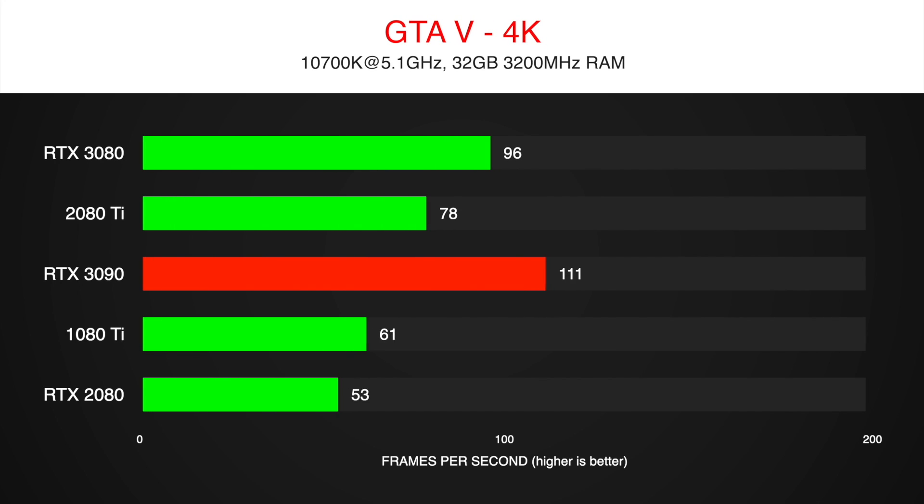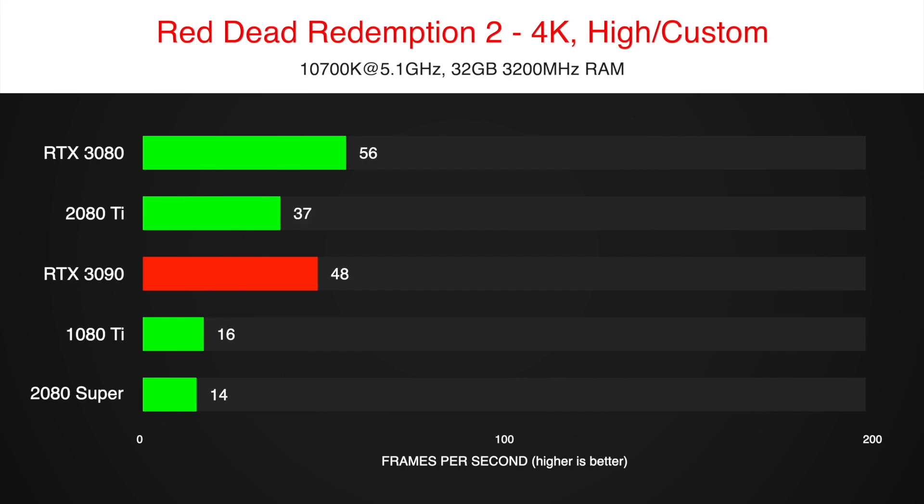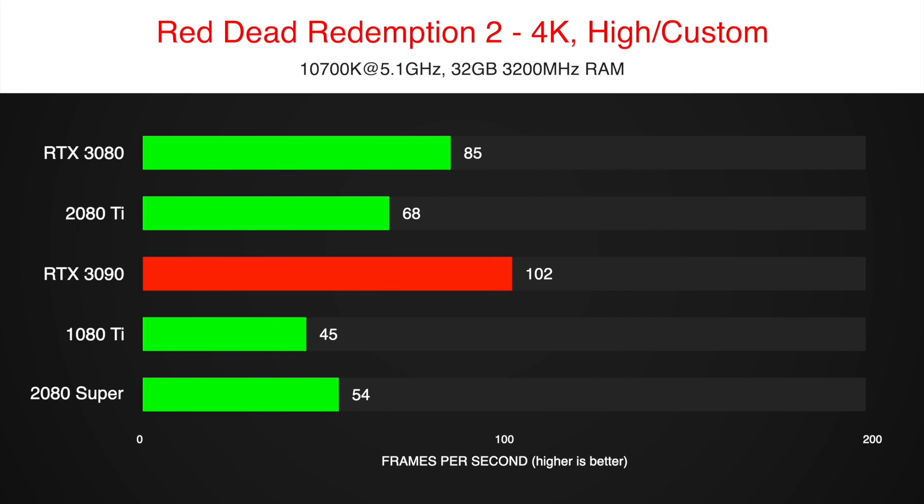I bet that these results will be very close to the real thing. Now I will let you enjoy the music and the rest of the benchmarks. Let me know your thoughts in the comments below. While you are there, leave a like and subscribe for more.